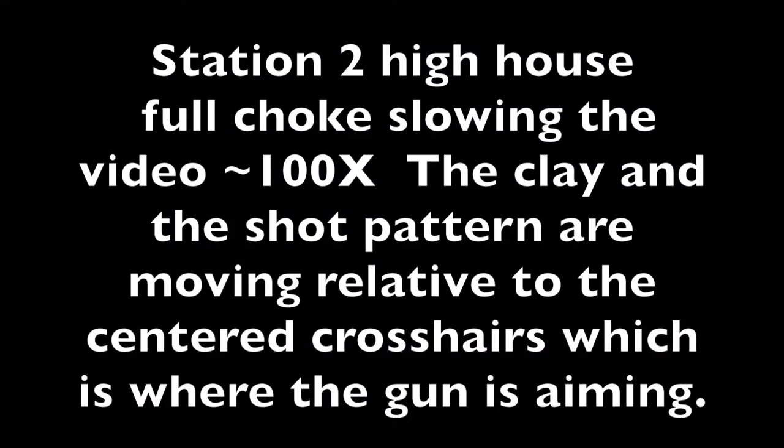Our first example is full choke slowed to about 100x. The clay and the shot pattern are moving relative to the centered crosshairs, which are where the gun is aiming.